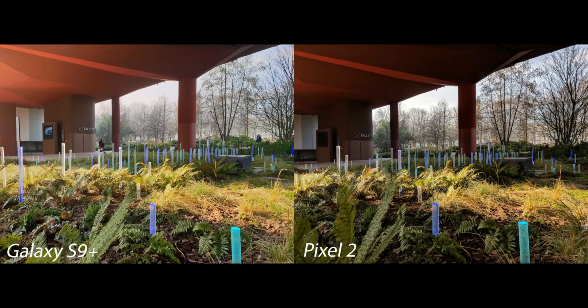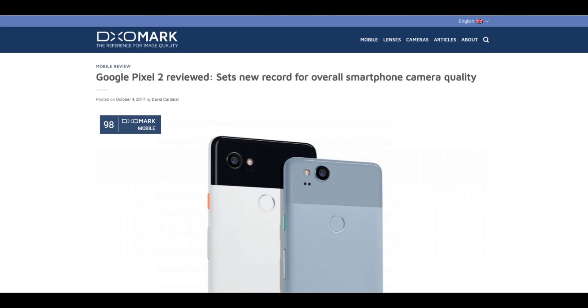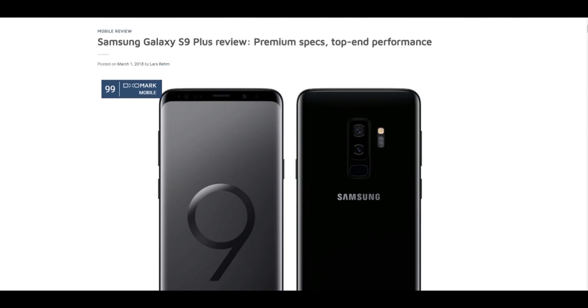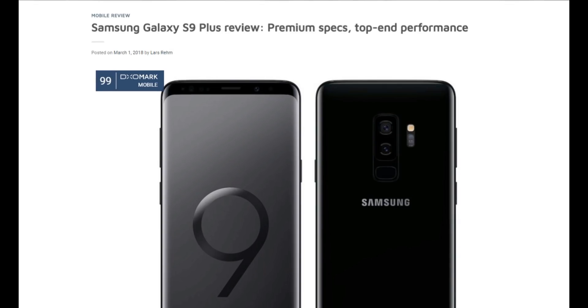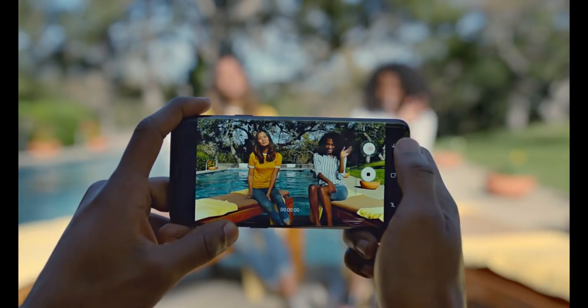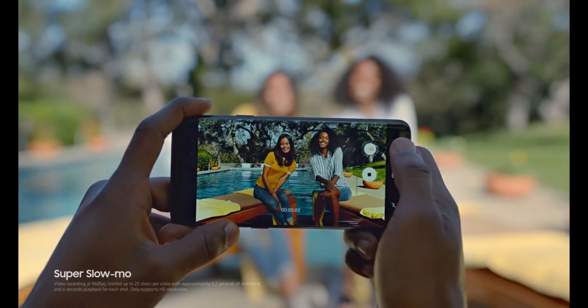Those were the camera samples from the Samsung Galaxy S9 Plus versus the Google Pixel 2's camera. According to DXOMark, the Google Pixel 2 scored 98, while the Samsung Galaxy S9 Plus scores 99 on DXOMark — so clearly the Samsung Galaxy S9 Plus is the winner in the camera department. Let me know your thoughts in the comment section below.